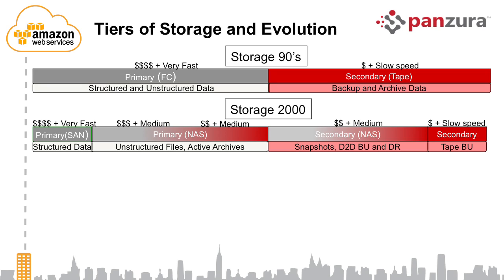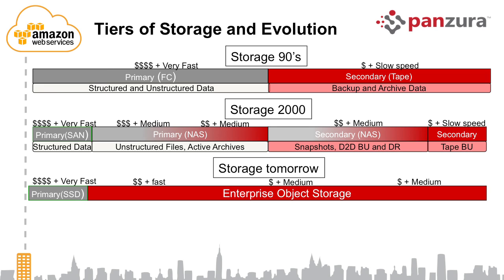If you look at the kinds of companies getting funded in the valley today, in the world of storage, data integrity and data protection are table stakes. What people are really trying to address now are two big things: storage performance and storage capacity. All of the performance is pretty much being addressed by SSD-type technology.